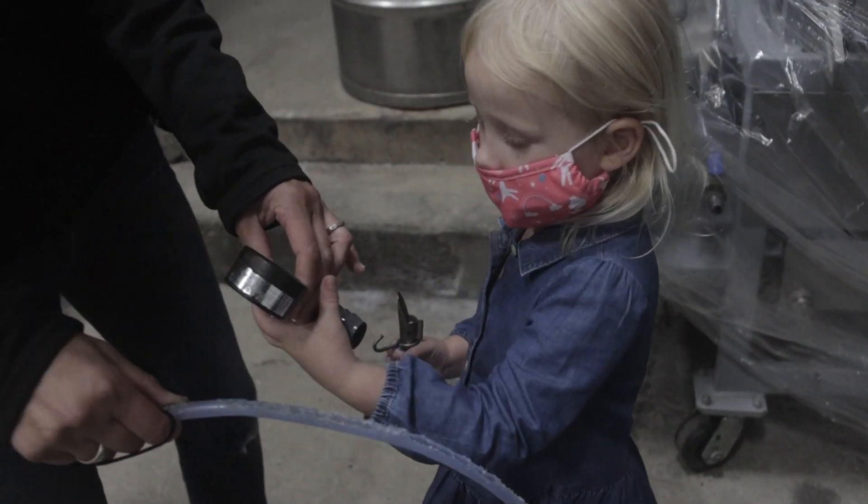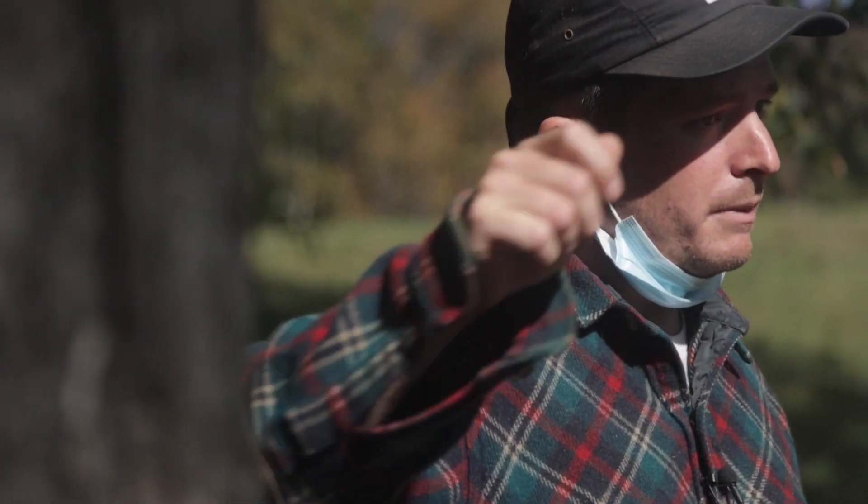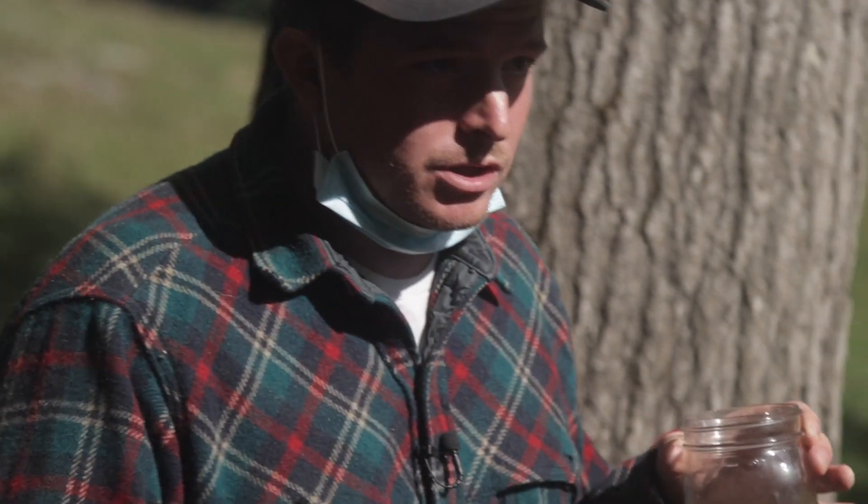We do a lot of agritourism — tours with families. We drill 14,000 holes into the trees. I think it's really important to know what goes into your food and the health benefits in your food, and to know the people that are making it.